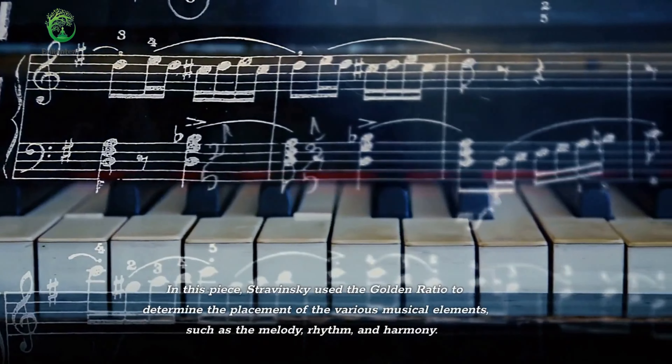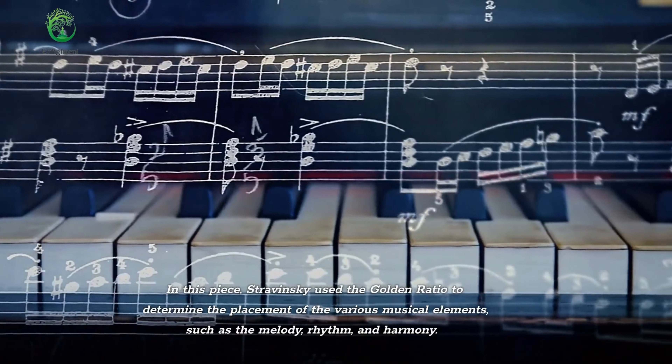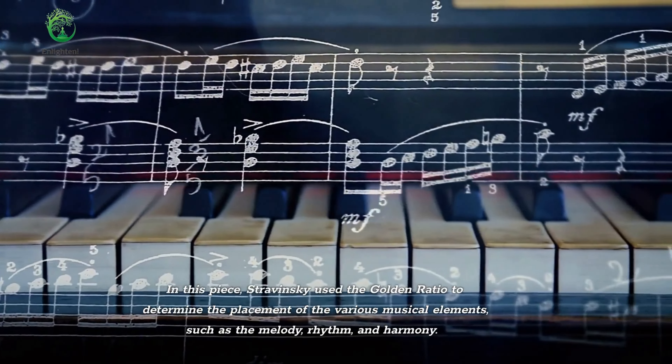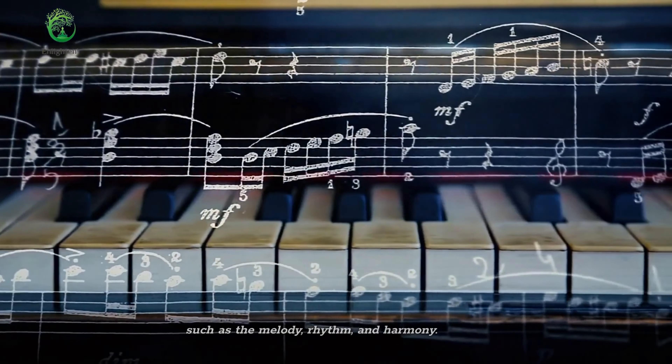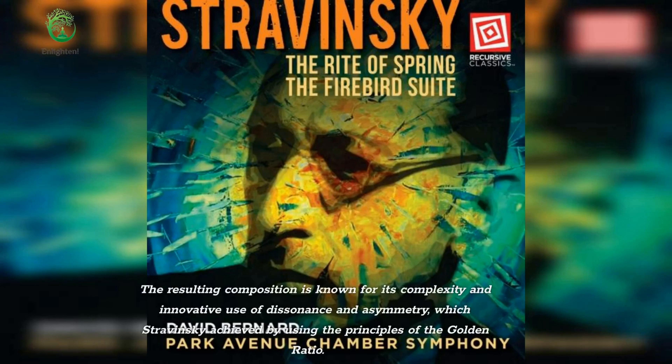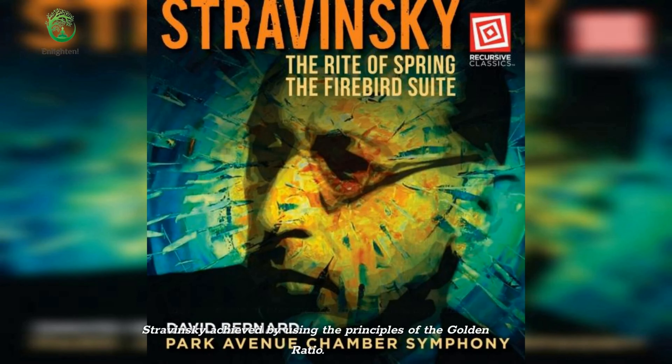In this piece, Stravinsky used the golden ratio to determine the placement of the various musical elements, such as the melody, rhythm, and harmony. The resulting composition is known for its complexity and innovative use of dissonance and asymmetry, which Stravinsky achieved by using the principles of the golden ratio.